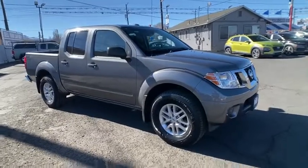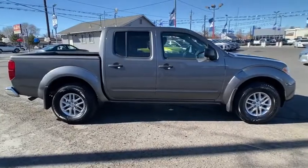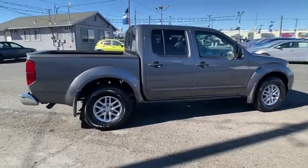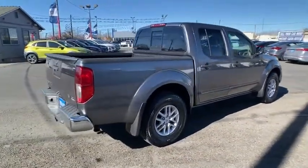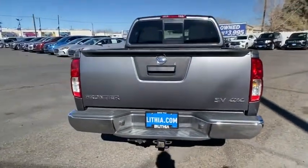Looking for the right vehicle? Check out the 2018 Nissan Frontier. The Nissan Frontier offers a full-length, fully-boxed frame for strength, serious off-road capabilities, and a five-star rating for side-impact crash safety.